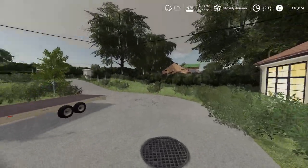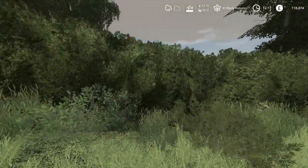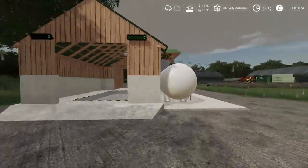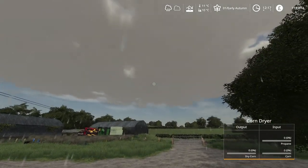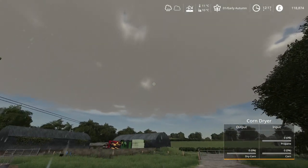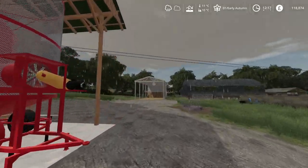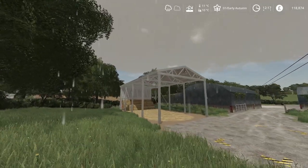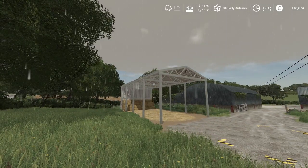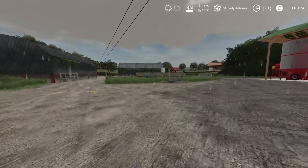Good afternoon everybody and welcome back to a very rainy and miserable vlog. It is absolutely lashing it down today. As you can see, we've got a new addition — a new building that has been put up yesterday afternoon. It was so quick and I kept it secret from you guys — it's just going to be a surprise.